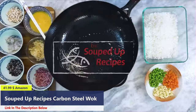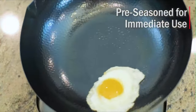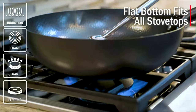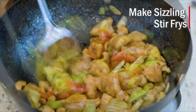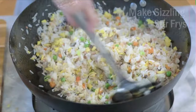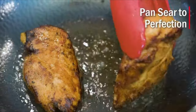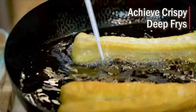Number 4: The Souped-Up Recipes Carbon Steel Wok revolutionizes home cooking with its premium quality and versatile design, crafted to meet the demands of modern kitchens. Pre-seasoned for immediate use, this wok empowers culinary enthusiasts to create sizzling stir-fries, crispy deep fries, perfectly seared dishes, and even hearty soups and stews with ease. Engineered to handle high heat and resist scratches, it boasts exceptional durability. Unlike woks with Teflon coatings, it can sustain super high temperatures without damage, allowing for the use of metal utensils without worrying about scratches.